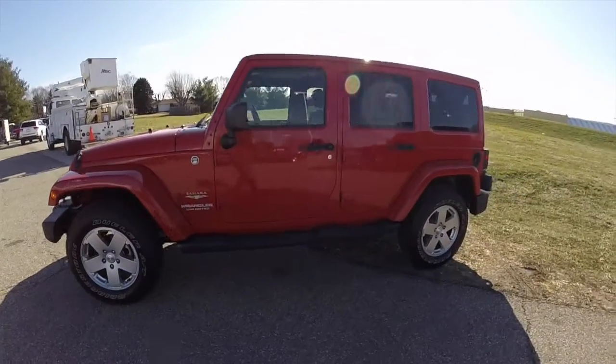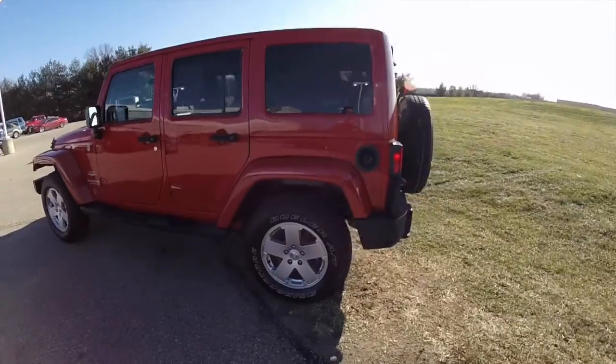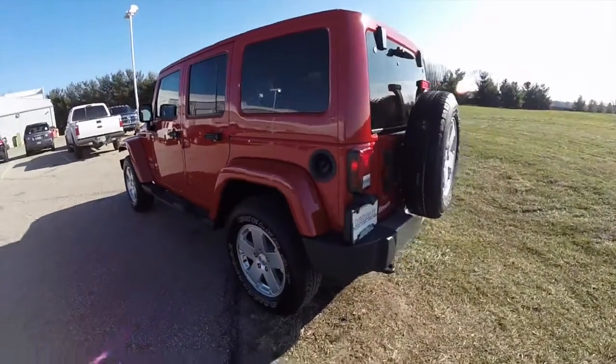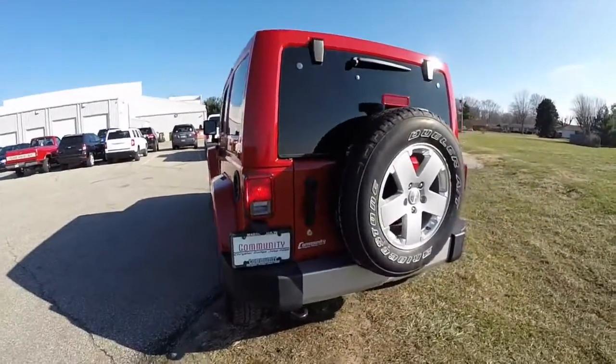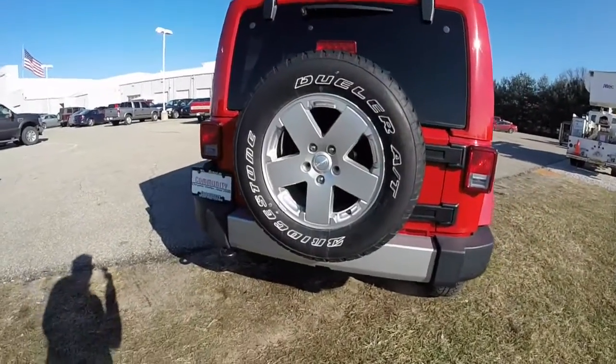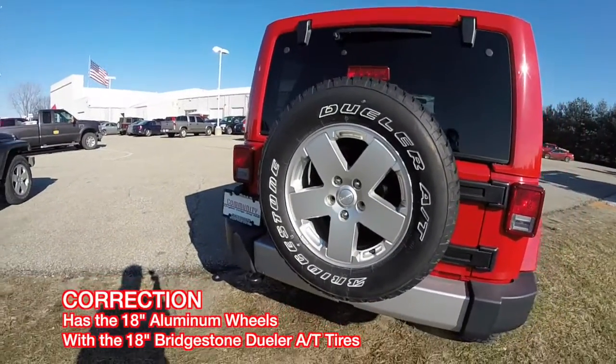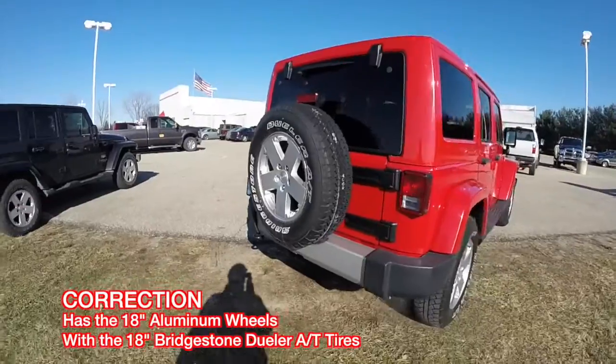This Wrangler is in flame red clear coat. It has a flame red three-piece freedom hard top. It's powered by a 3.8 liter V6 engine with a four-speed automatic transmission. These are the 17-inch aluminum wheels with Bridgestone dual-order tires.